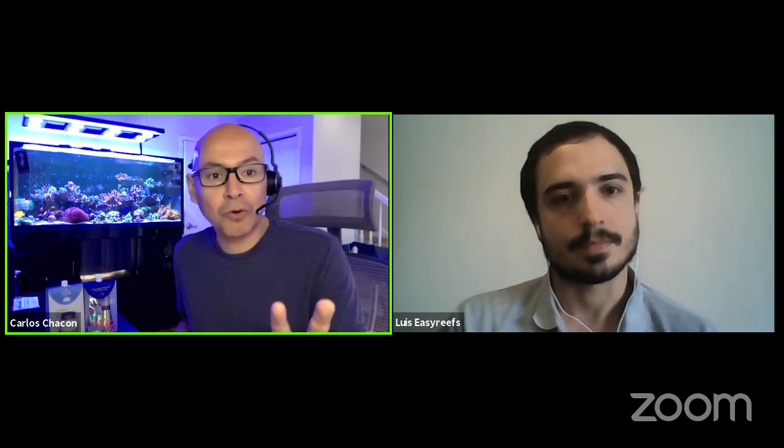Easy Reefs and Luis have agreed to give away $1,300 worth of Easy Reefs food to five winners. Prizes include Easy SPS EVO, Mastic, Easy Booster, and DKI Marine — products that Carlos personally uses in his own tank. He encourages viewers to like and follow the channel to help demonstrate to owner David that the channel is succeeding.